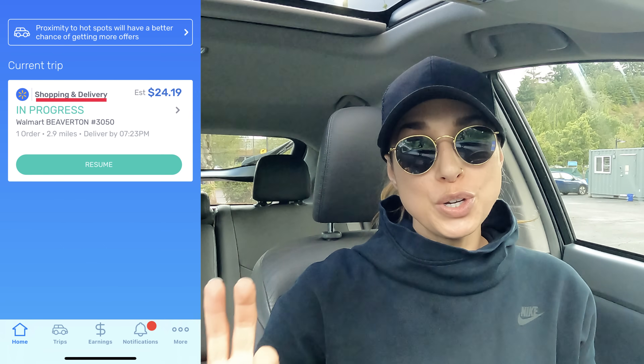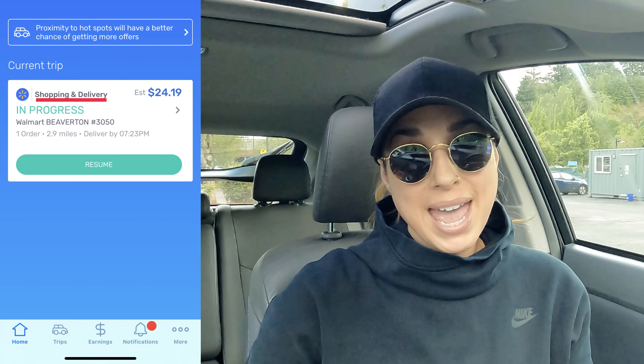Hey guys, I'm going to show you how to do a shop and deliver order for Walmart Spark. I finally got an offer — it's for $24.19 and the mileage is good at 2.9 miles. All the Walmart Spark shop and pay orders I've accepted have been over $20, so they pay really well. The mileage is usually reasonable and the shopping has gone smooth. You get pictures and the aisle number, so I'm going to take you along step by step. This particular Walmart is further than where I typically go, but the pay is good so it was worth the 15-minute drive. I had already slid 'start delivery' so I'm going to hit resume now that I'm here.